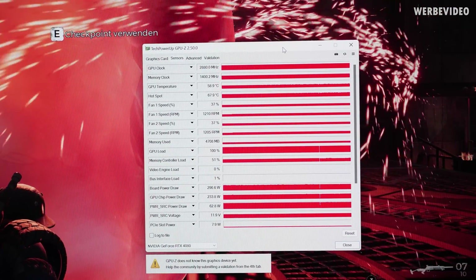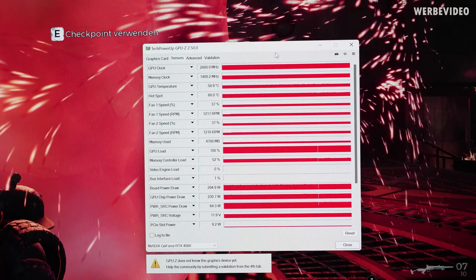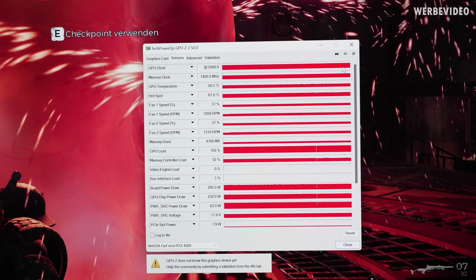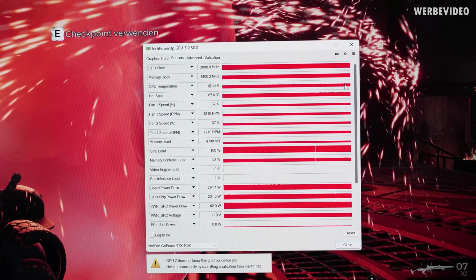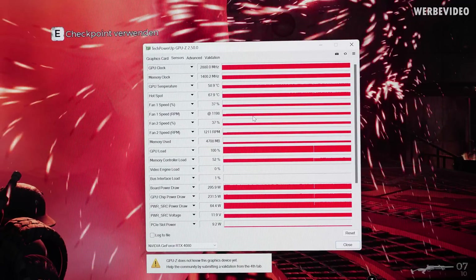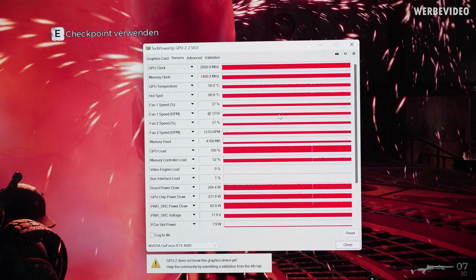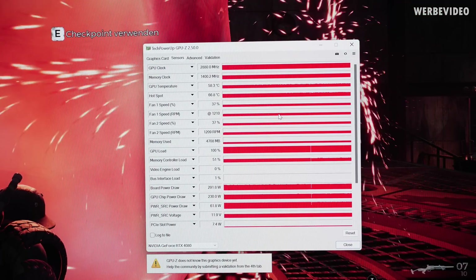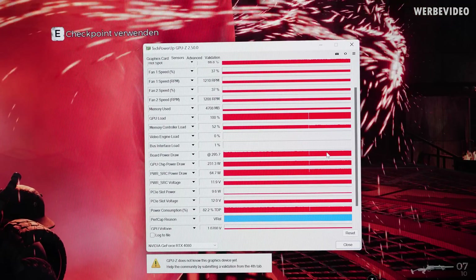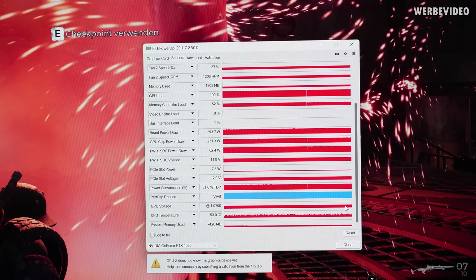Now taking a look at clocks, voltages, and power consumption — I ran the game for 30 minutes and tracked all values with GPU-Z. The GPU clock is just insanely stable, always boosting to 2880 MHz on this particular sample, while the GPU temperature always stays below 60 degrees Celsius. That's defined by the temperature target for the fan control — higher room temperature would yield slightly higher fan speed. The fan speed is constant at 1200 RPM, which is definitely a very enjoyable and almost inaudible fan speed. Power draw is constantly about 300W under load. Voltage is constantly 1.07V.